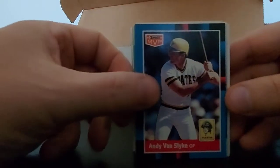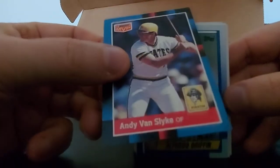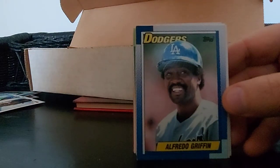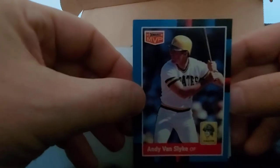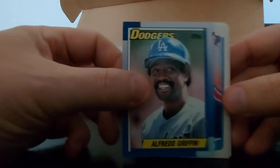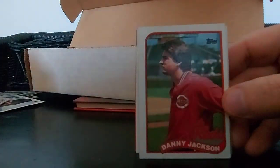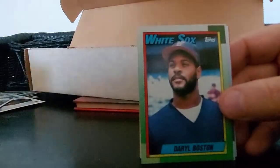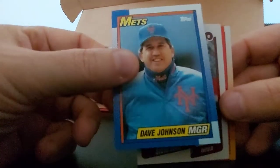Andy Van Slike MVP, that's 88 - sorry, 87 Leaf Donruss, very nice card. Alfredo Griffin, Drew Hall, Danny Jackson, Bob Knepper. Darryl Boston, David Johnson - manager of the Mets, world champions '86, beat my Red Sox.